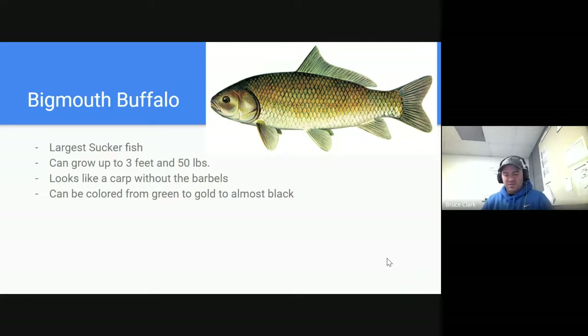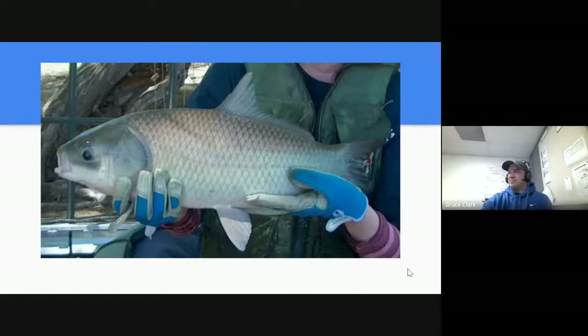The first one is the bigmouth buffalo, or sheep's head as you may have called it. Common in the Mississippi River and other parts of the state, it is a large sucker fish. It can grow up to three feet in length and 50 pounds. It's a big, ugly-looking thing with a big head. It looks very much like a carp without the barbels — no whiskers around its face. It can be colored from green to gold to almost black, and it's not a very sought-after fish for eating.